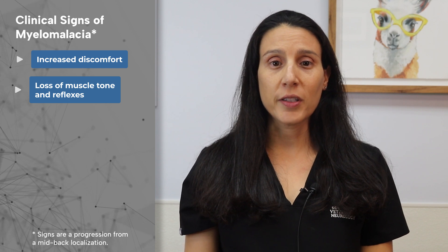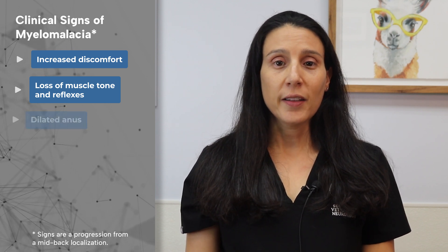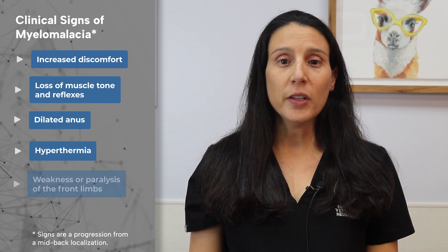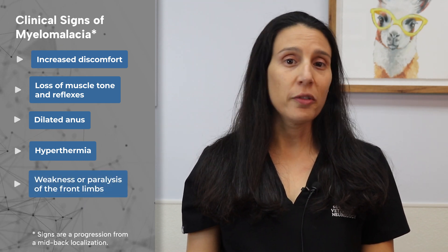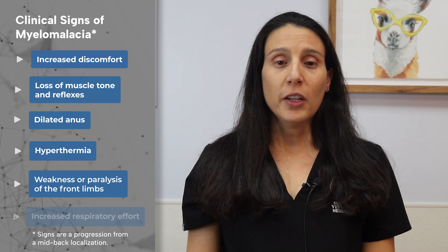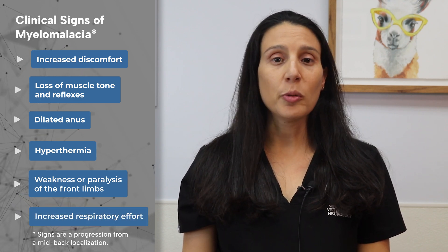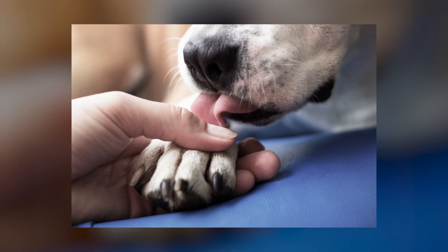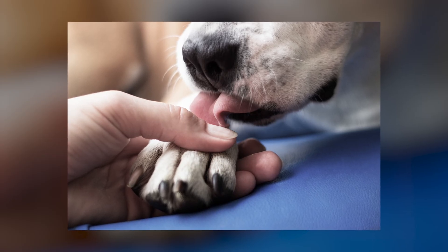Signs of myelomalacia include increasing discomfort or spinal pain, loss of muscle tone and reflexes in the hind limbs, a dilated anus, hyperthermia (higher than normal body temperature), weakness or paralysis of the thoracic or front limbs, and increased respiratory effort or respiratory distress due to paralysis of the respiratory muscles. Once a dog loses the ability to bear weight on its front limbs, it can lose the ability to breathe within a few days or possibly even hours, at which point euthanasia is recommended as the most humane option.